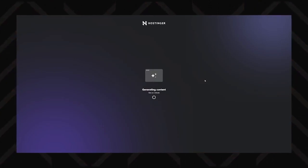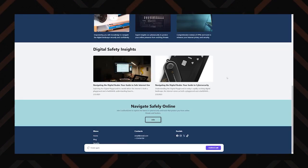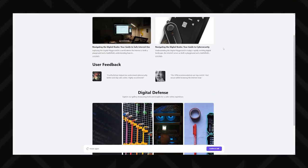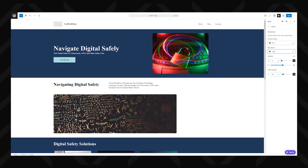The best thing about these AI website builders is how much time they can save you. I've tested them out for myself, and instead of starting from scratch, you can have an entire website in minutes based on your prompt. It's not perfect and some editing will probably be needed, but it gives you a nice head start.